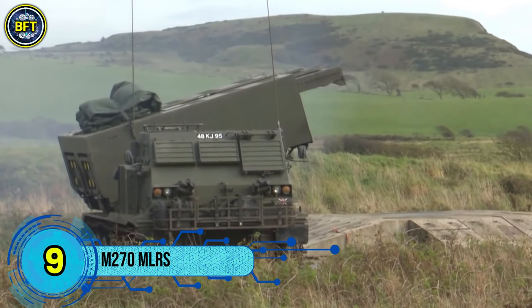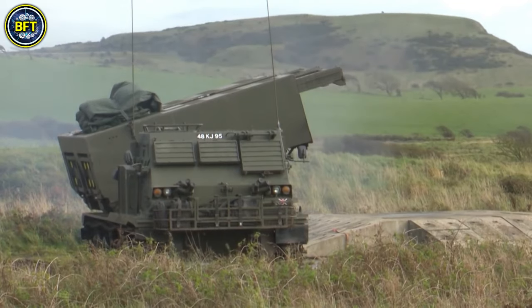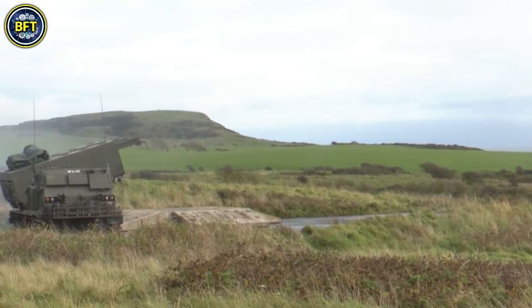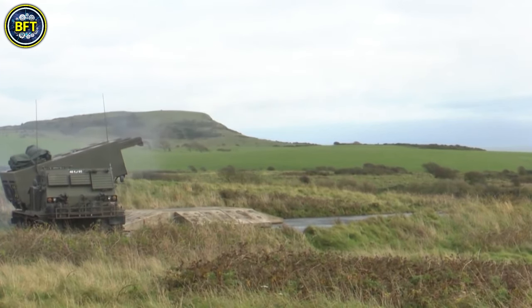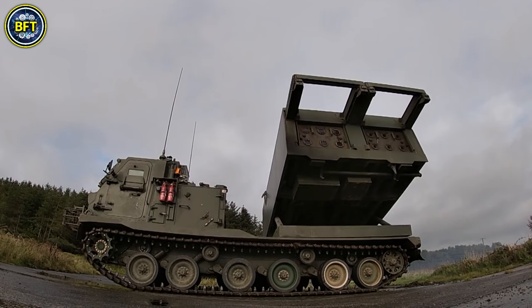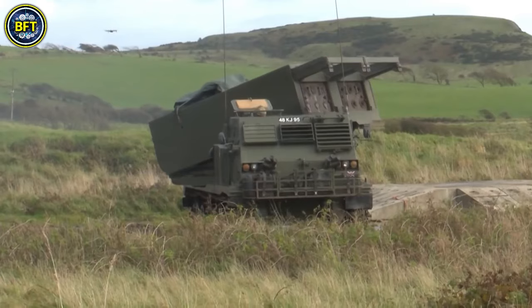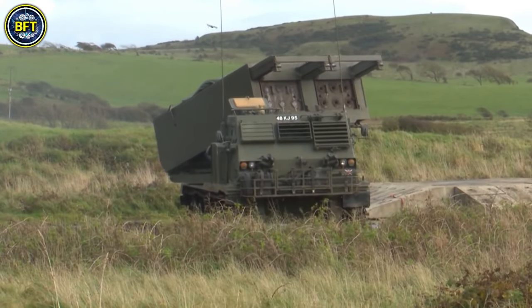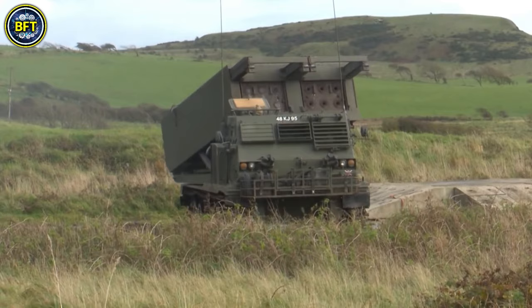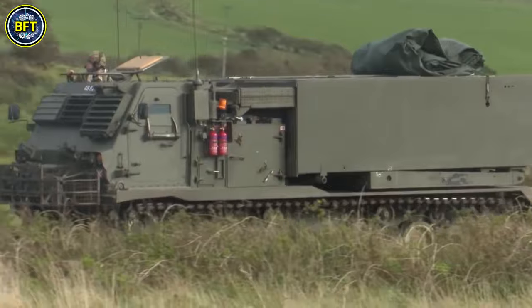Number 9: M270 MLRS. The M270 Multiple Launch Rocket System is a versatile and highly mobile rocket launcher used by the US, Japan, the United Kingdom, and Italy. This system can fire a range of surface-to-surface rockets and missiles, including 12 guided multiple launch rocket systems or extended range GMLRS rockets, as well as four precision strike missiles, or ATACMS.